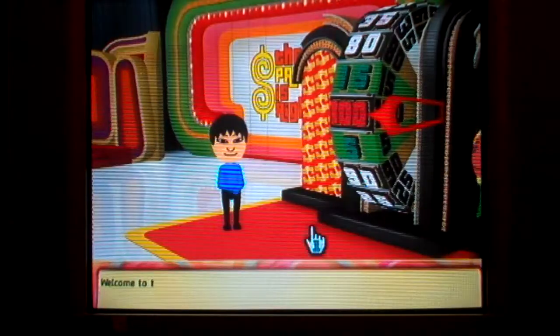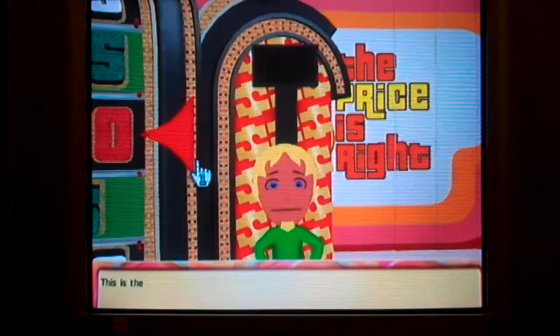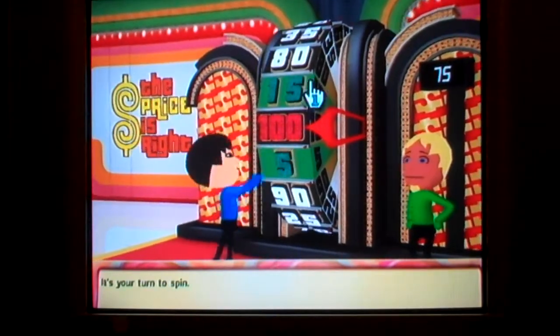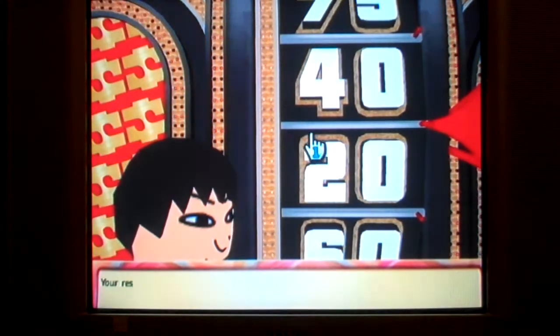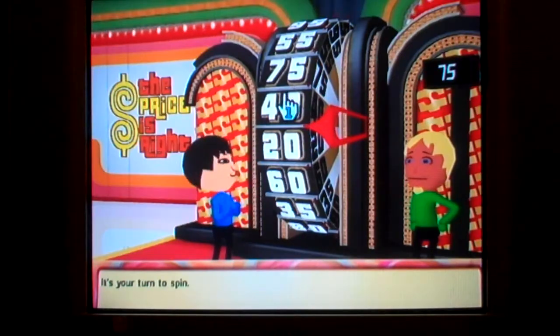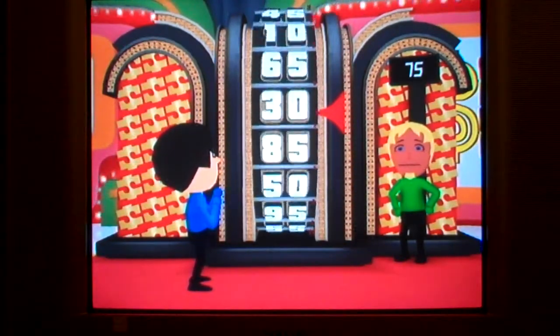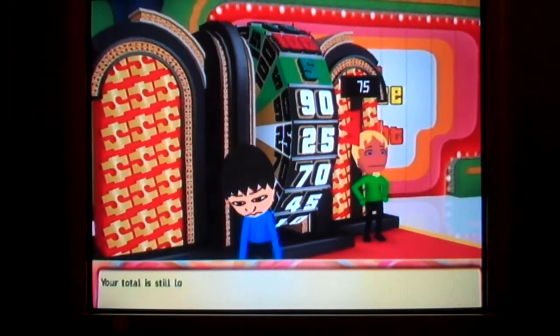I don't understand this game. It's the Big Wheel showdown. You'll spin the wheel — be careful, if your total is over, you're out. This is the current leader — beat his score to win. It's your turn to spin. 20. Your result is lower than the leader. It's your turn to spin again. 25. Your total is still lower than the leader.